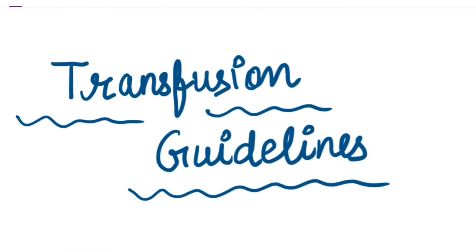Welcome to Miss Medicine. In this video, we will discuss transfusion guidelines about blood products — when we have to start the transfusion and when we have to complete the transfusion. If you are new here, subscribe to the channel and follow us on Instagram and Facebook.